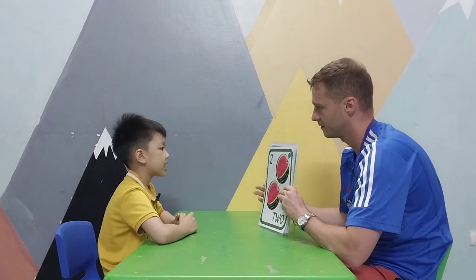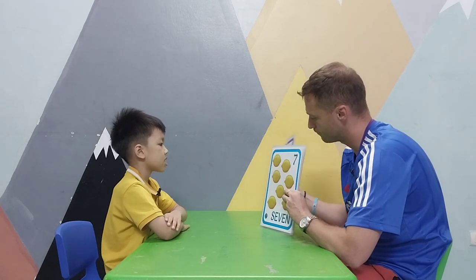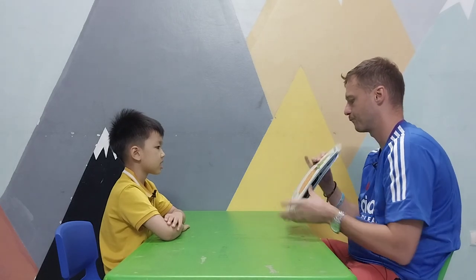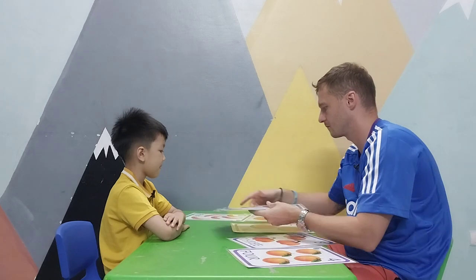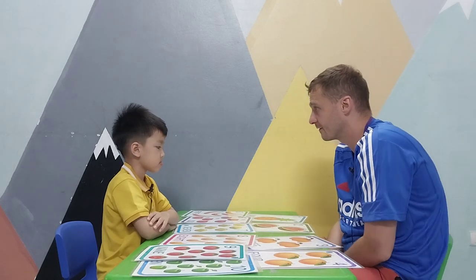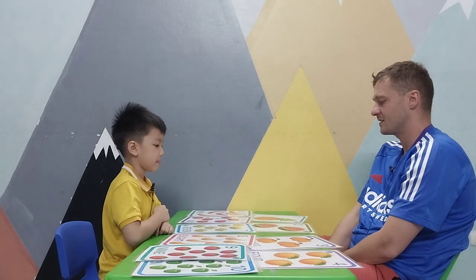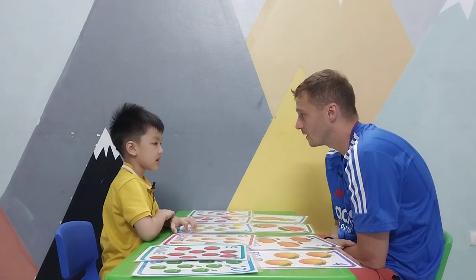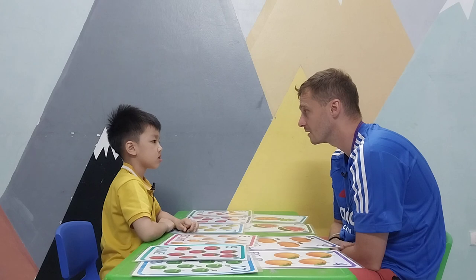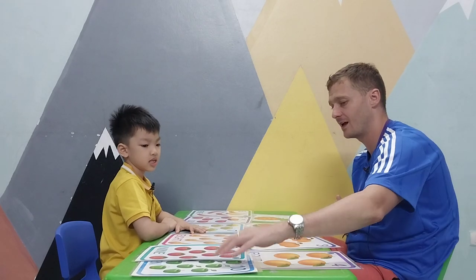Now let's go through our numbers. Number four, number five, number six, number seven, number eight, number nine, number ten. Where is number five? Where is number nine? Where is number two? Can you ask teacher: where is number nine? Number one! Well done, so good!